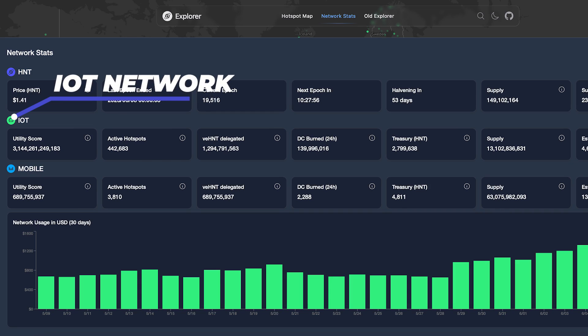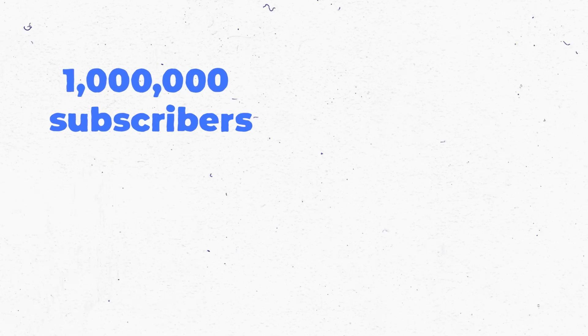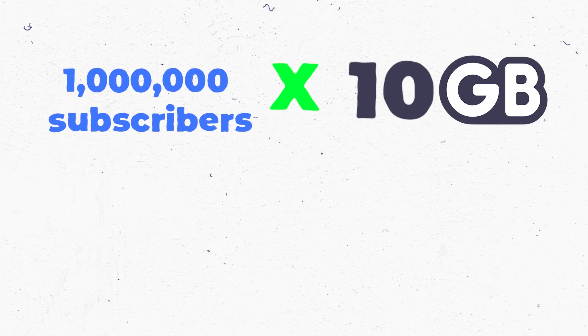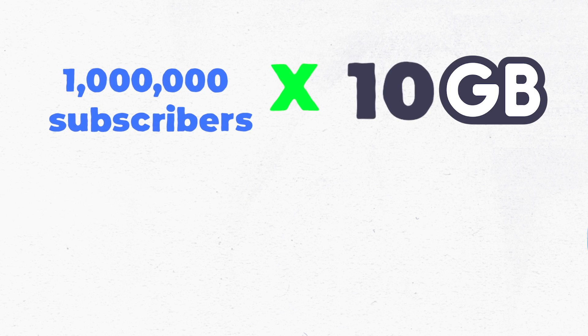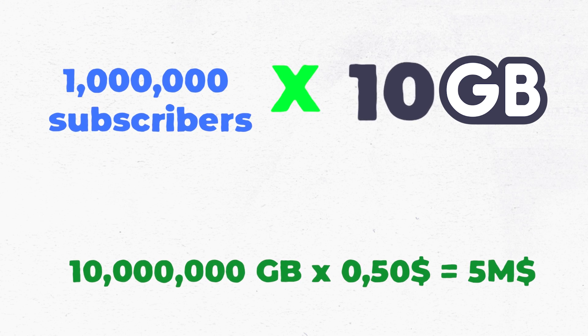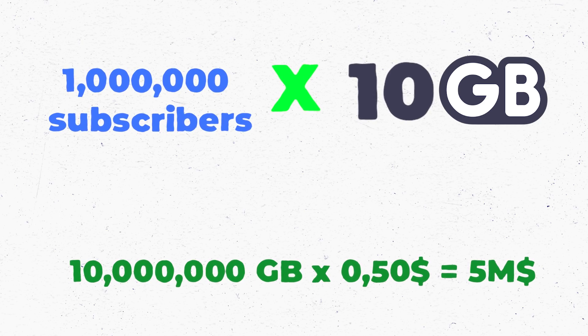Here's an example with some numbers. If Helium Mobile has 1 million subscribers they want to offload to the Helium network, and each subscriber is consuming about 10 gigabytes per month, that would mean they need to buy 10 million gigabytes per month.